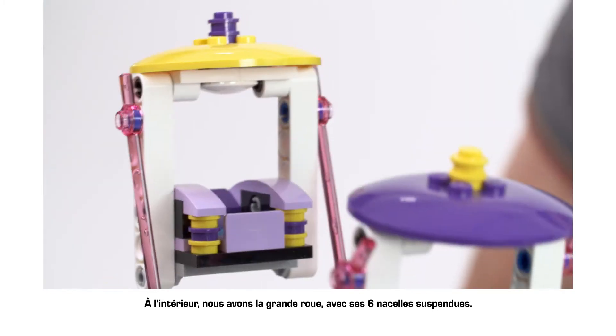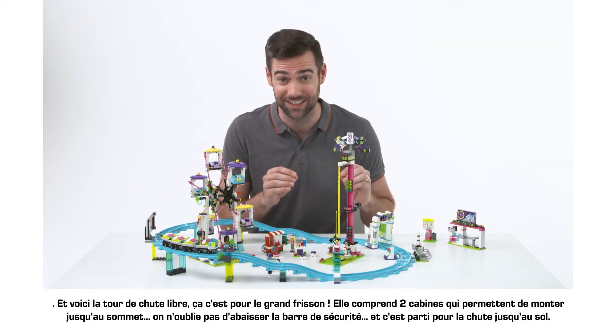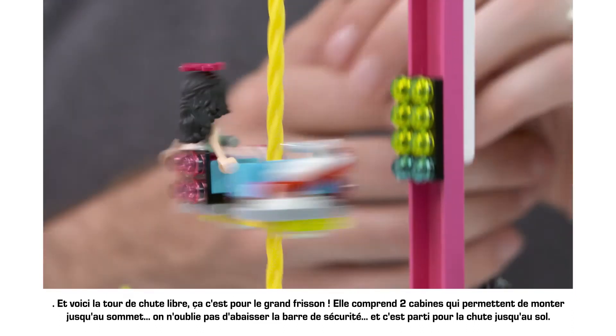Inside is the rotating Ferris wheel with six hanging gondolas, and the drop tower. Now this is really exciting — it has two cars which you wind all the way to the top, remembering to pull down the safety bars before letting it drop all the way to the bottom.